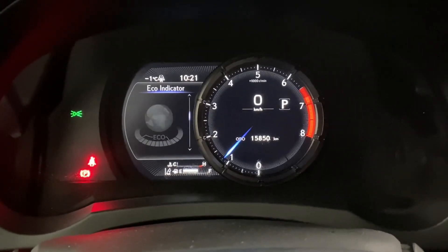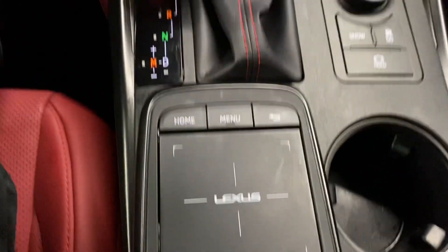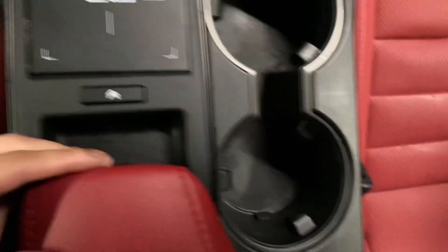You also have your multi-infotainment display controls. In the middle, you have a touchscreen display, which is also controlled by your Lexus trackpad. You have your dual climate controls, your audio controls, your heated and ventilated front seats, mode selector, cup holders, and storage space in your center console.